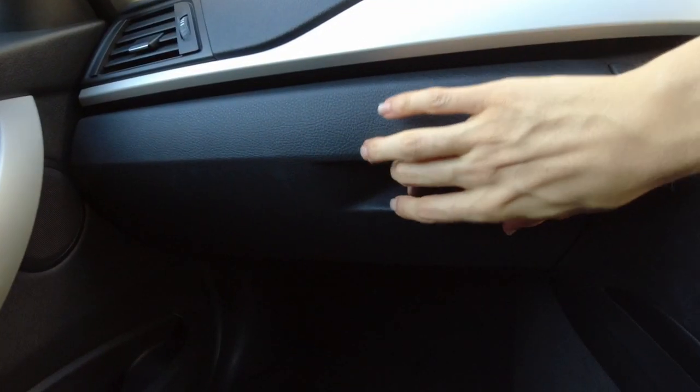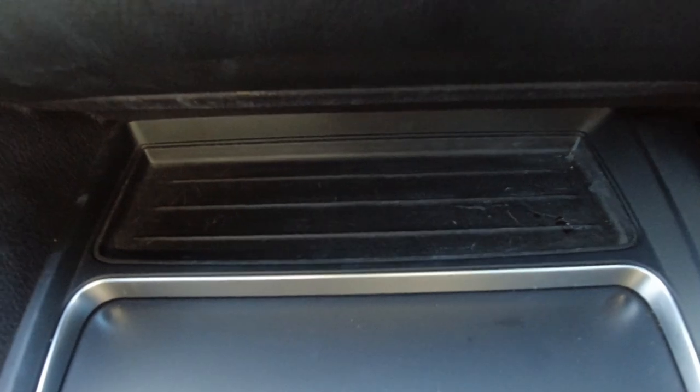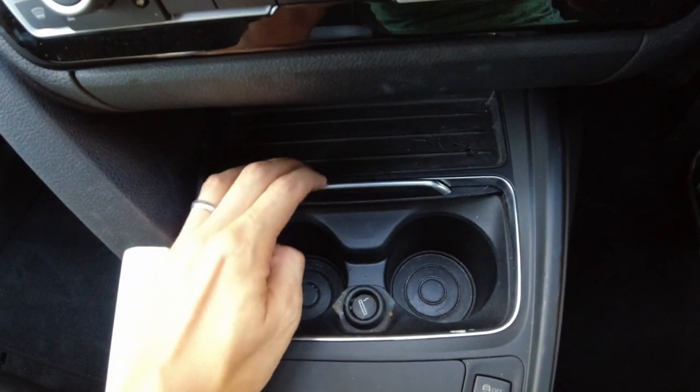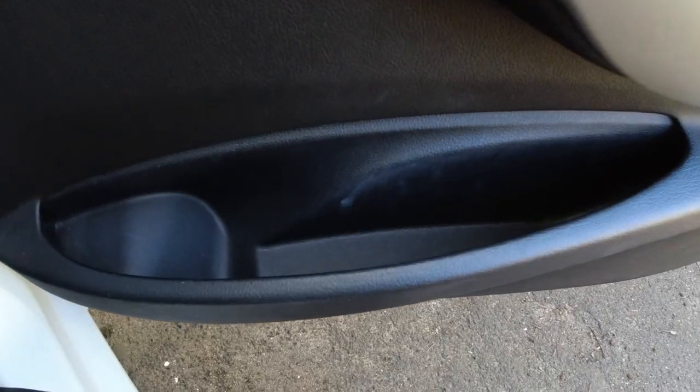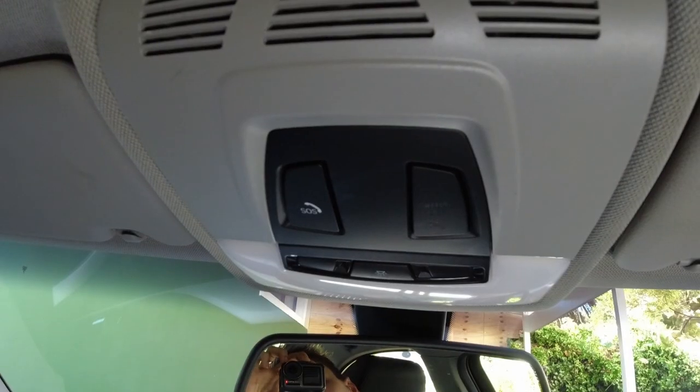With the design out of the way, let's discuss the 3 Series' practicality, starting with its storage solutions. It performs rather well. The well-dampened glove box is of a good size. You get a small tray area underneath the climate controls, two coverable wide and deep cup holders, a tray area underneath the centre armrest, and big door pockets. You don't get any coin compartments though, nor do you get a sunglasses holder. That is no deal breaker of course, but it's not exactly class-leading either.